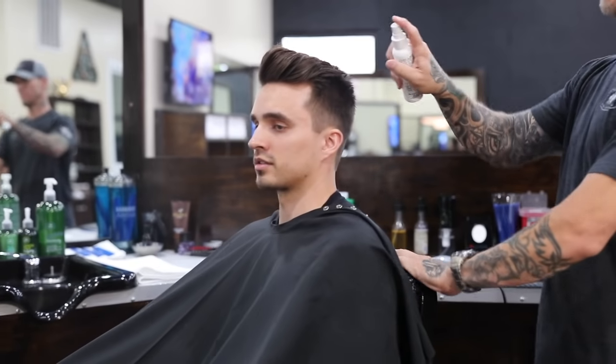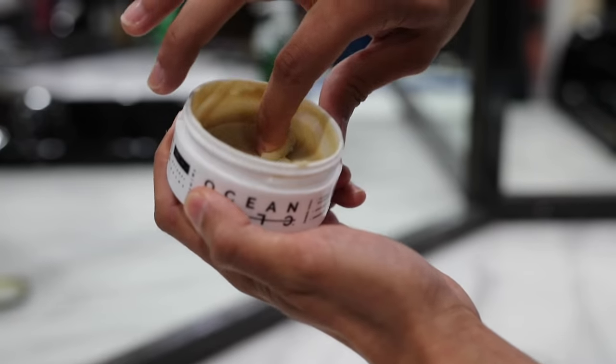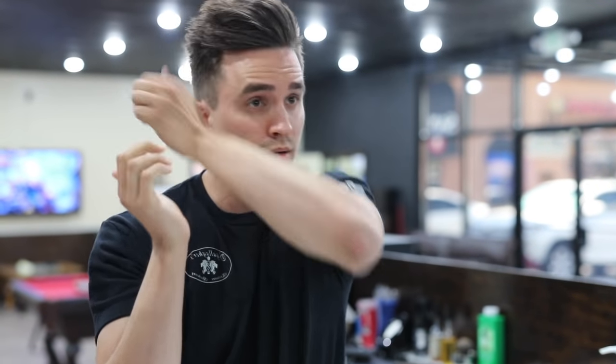Once the cut was done, of course we had to throw in some ocean sea salt spray and ocean clay, which gave my hair that perfect volume, crazy texture, and high hold. By the way, since it is Hair Week, we do have a huge sale going on right now, so be sure to check that out in the description below.